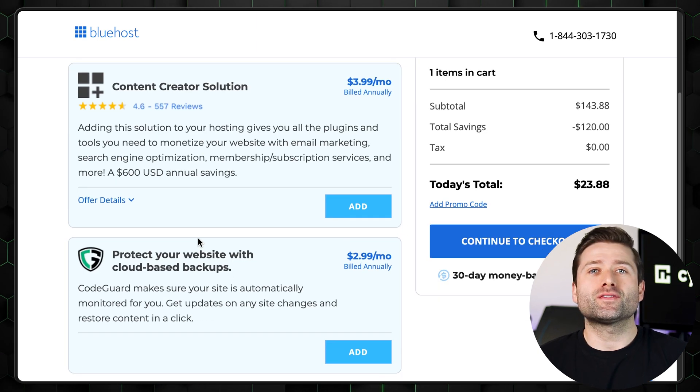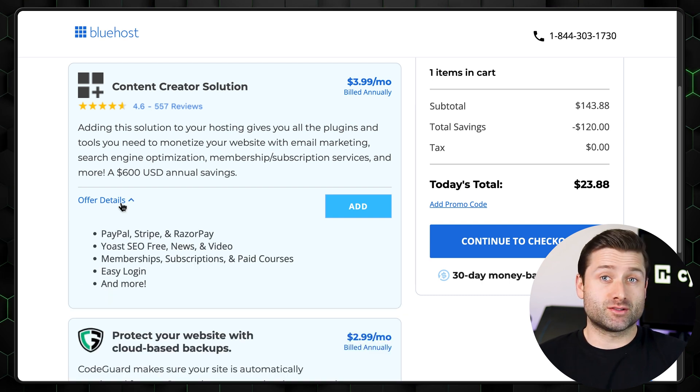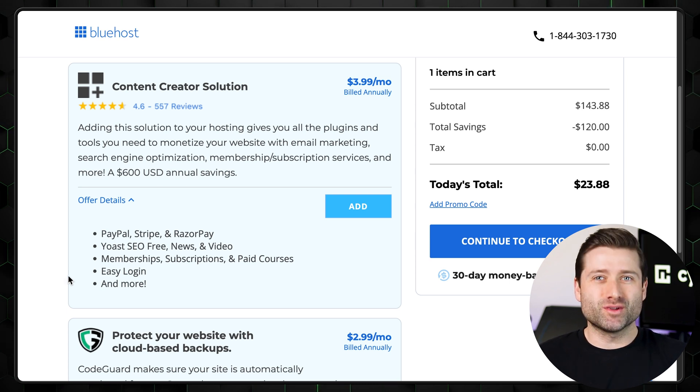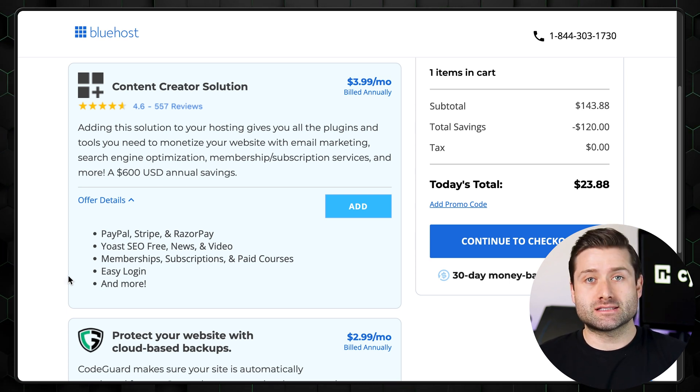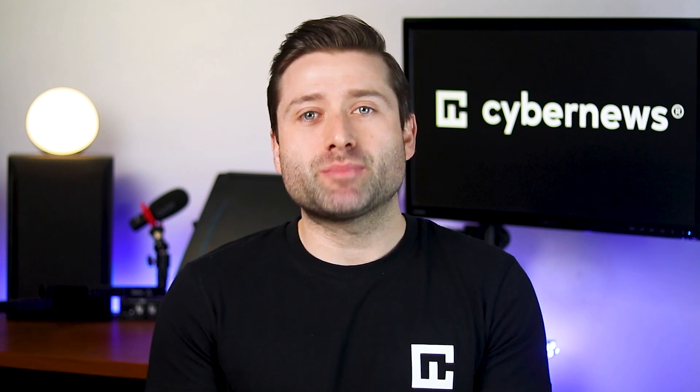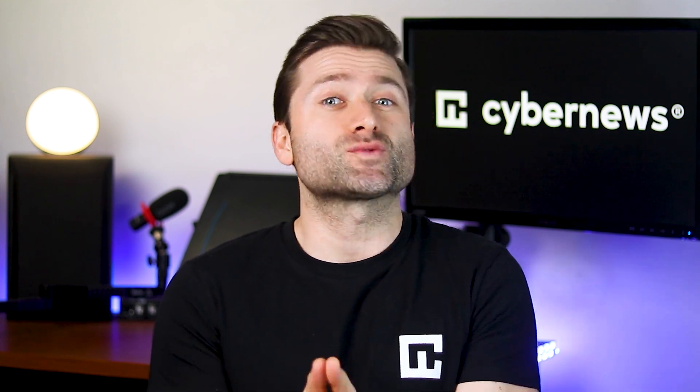Also, there's something called the Content Creator Solution, which seems to be a bundle of plugins, courses, and who knows what else. Honestly, it's not the most essential thing. While it's only a few dollars a month, paying nearly the same for plugins as you do for hosting 10 sites just feels odd. In summary, Bluehost's website builder strikes a good balance between affordability and functionality. It sits comfortably in the middle, offering more features while keeping costs relatively low. However, the platform's odd upsells and steep renewal price increases are drawbacks worth noting.